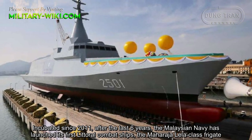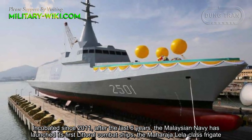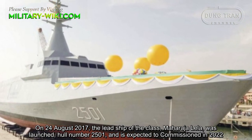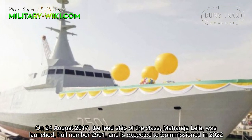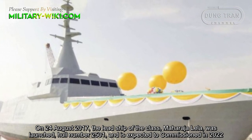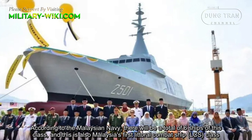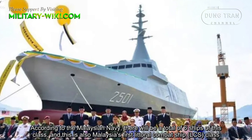Incubated since 2011, after the last 6 years, the Malaysian Navy has launched its first littoral combat ships, the Maharaja Lila-class frigate. On August 24, 2017, the lead ship of the class, Maharaja Lila, was launched with hull number H-2501, and is expected to commission in 2022. According to the Malaysian Navy, there will be a total of 6 ships of this class, and this is also Malaysia's first littoral combat ship class.